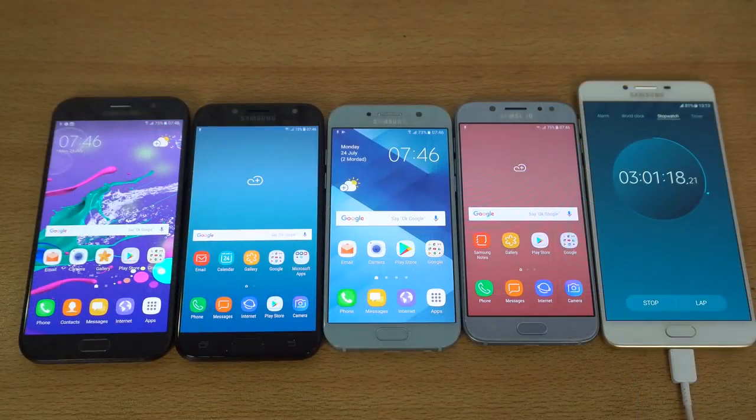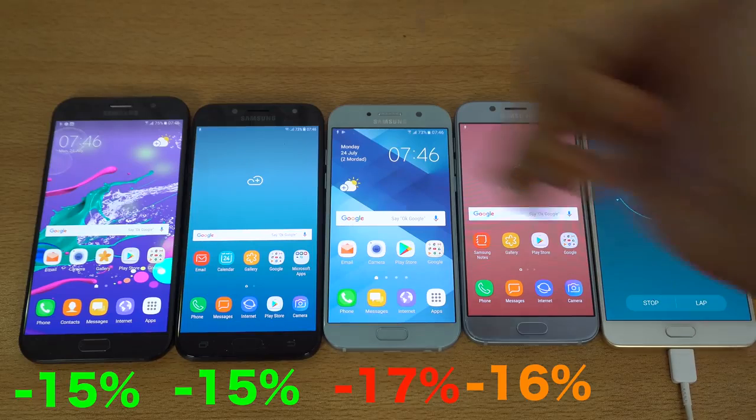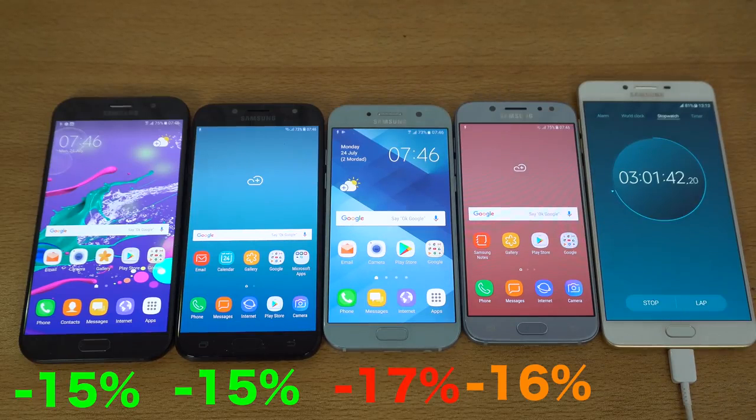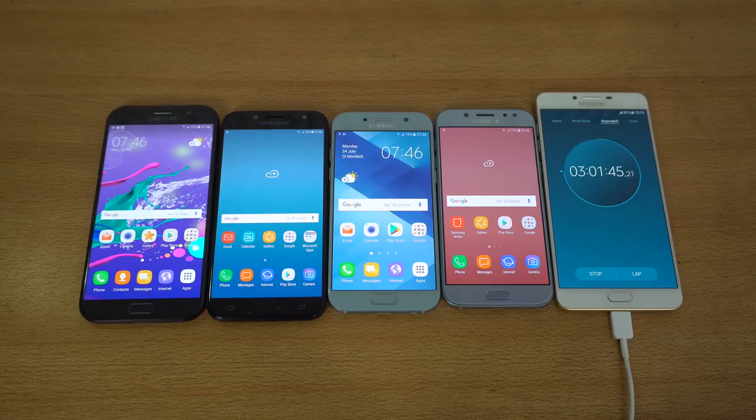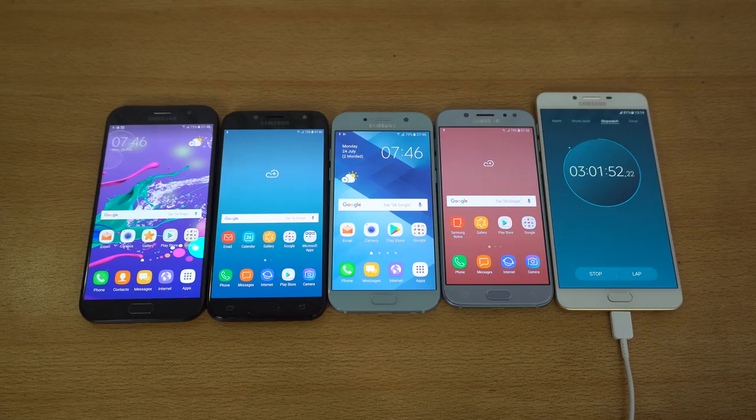The YouTube video playback stage is done. The J5 Pro is down to 75%, the A5 2017 is down to 73%, the J7 Pro is on 73%, and the A7 is on 75%. So the J5 Pro and A7 2017 are going equal while the A5 and J7 are also equal. Moving on to the next stage — one hour of gaming.